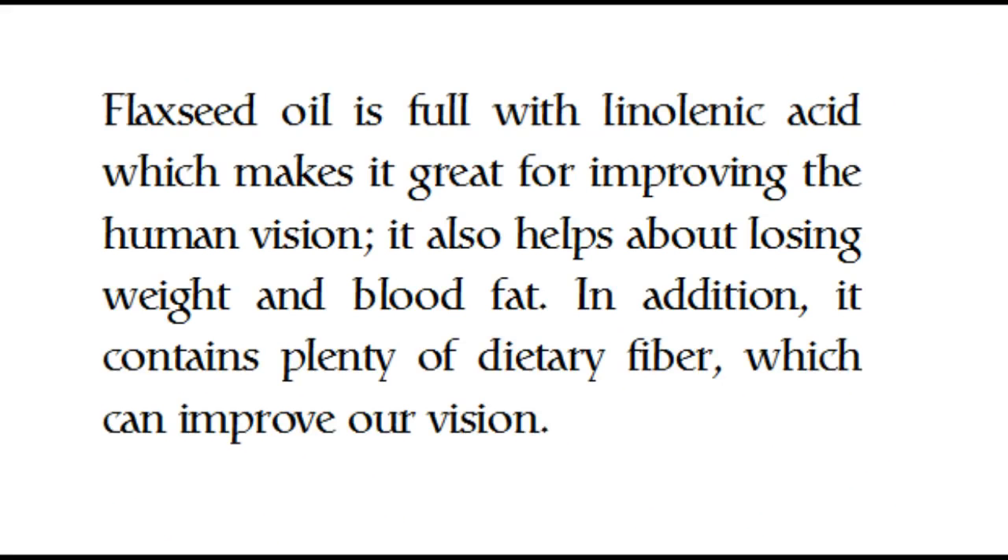Flaxseed oil is full of linolenic acid which makes it great for improving human vision. It also helps with losing weight and blood fat. In addition, it contains plenty of dietary fiber, which can improve our vision.